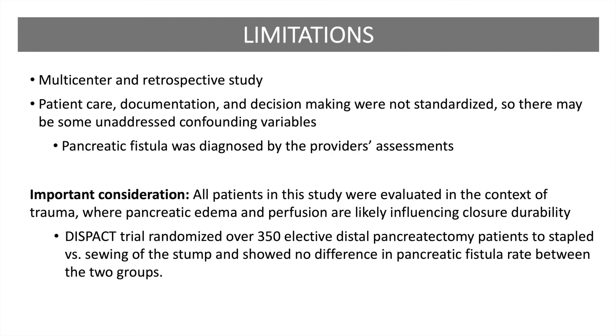Regarding the limitations of the study, this is a multicenter and retrospective study, meaning it's heavily reliant on chart review and the available objective measurements. Additionally, patient care, documentation, and decision-making were not standardized, so there may be some unaddressed confounding variables. For example, pancreatic fistulas in this study were diagnosed by the provider's assessments and clinical judgment. Of note, all patients in this study were evaluated in the context of trauma, where pancreatic edema and perfusion are likely influencing closure durability.